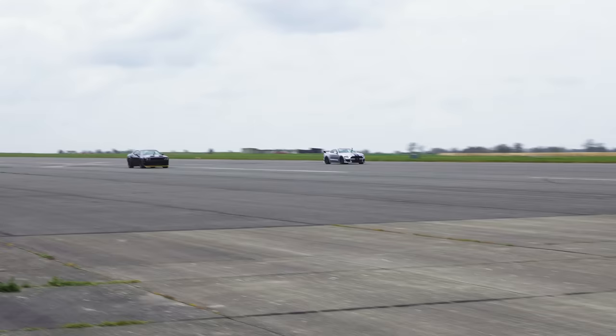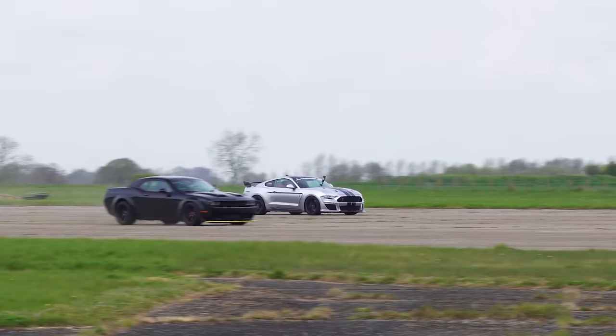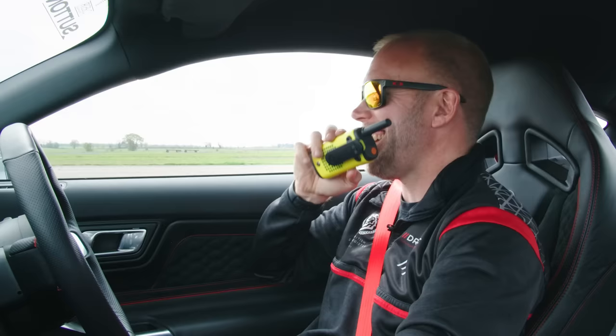Now we're going to do a brake test from 100 miles an hour — see which car stops in the shortest distance. Whichever car does wins. I'm going to brace myself because I've got no steering wheel to hold on to. Here comes the line — Wow! I can't even see him. I think we lost that quite comprehensively, Sam. I won! Do you know what I was hoping for? Some actual racing driver insight as to why he won so much. All I got was a giggle and self-congratulation.